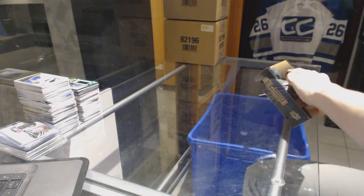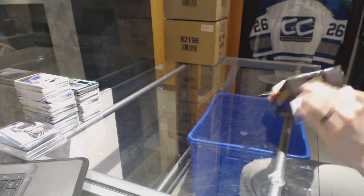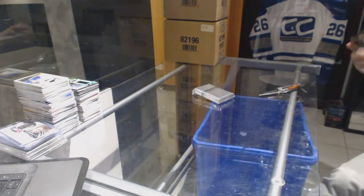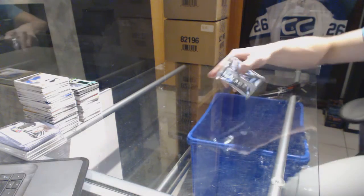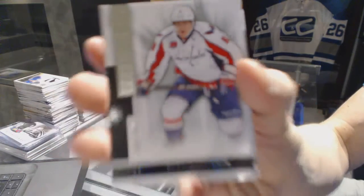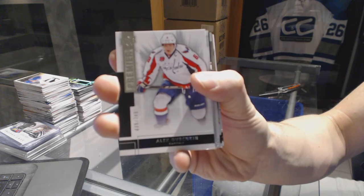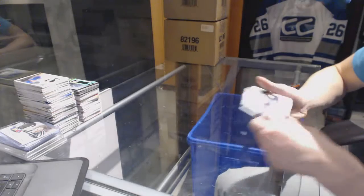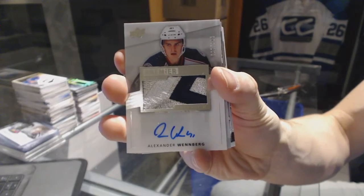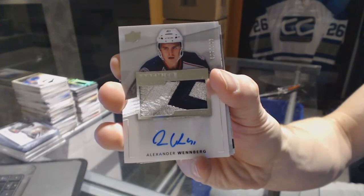Starting with the 1415. Base card number 249 for the Washington Capitals, Alex Ovechkin. We've got a three-color rookie patch auto, number 299 for the Columbus Blue Jackets, Alexander Weinberg — rookie patch auto, 299 for the Jackets.